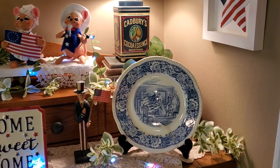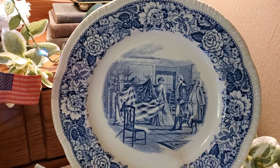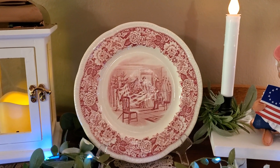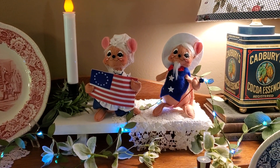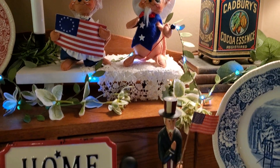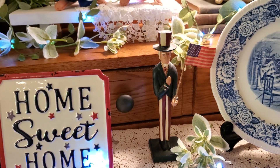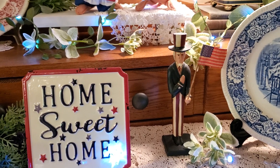I've got my two Betsy Ross vintage plates — this is the blue one; they're made in England. And up here is the red one. Of course it wouldn't be complete without my Uncle Sam and Betsy Ross figures. This little Uncle Sam is one that our son got me many, many years ago when he was a teenager. My kids used to love to go to that local store to buy me gifts because they knew I loved that place.